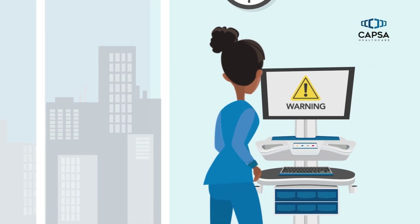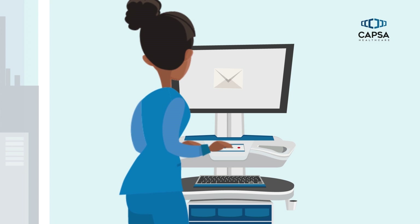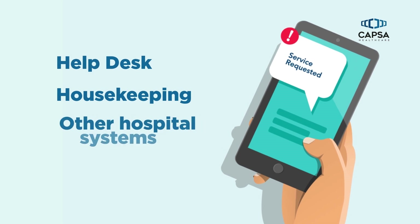InSight makes it easy for clinicians to notify IT when a cart requires attention. Service requests can be emailed to a specified address, integrating into help desk, housekeeping, or other hospital systems.